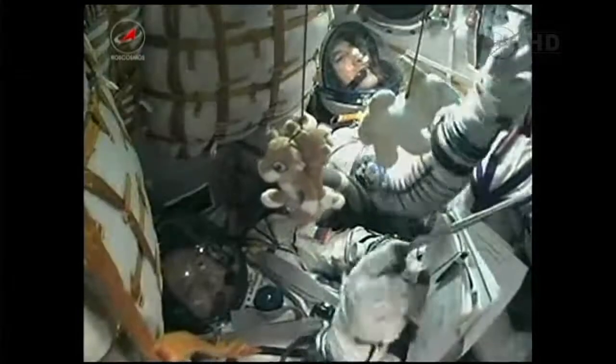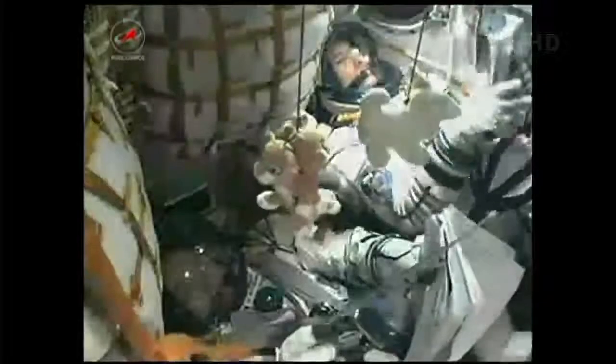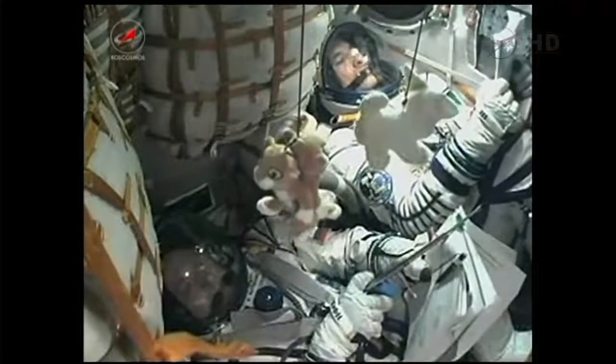Now receiving live views from inside the Soyuz capsule. At the bottom is Fyodor Yershiken, at the top Luca Parmitano, as they monitor the controls of the Soyuz as it climbs into orbit.